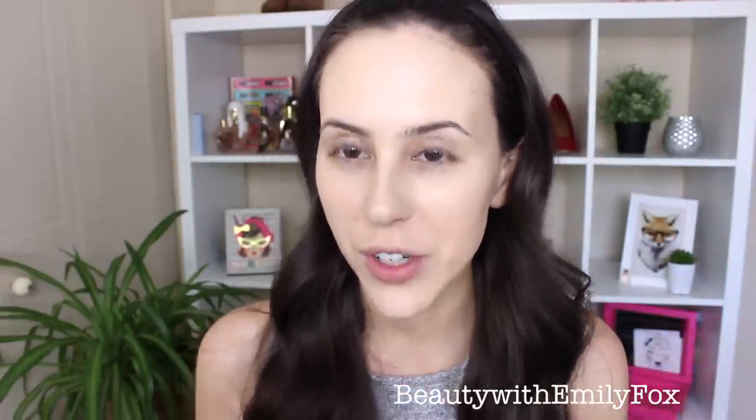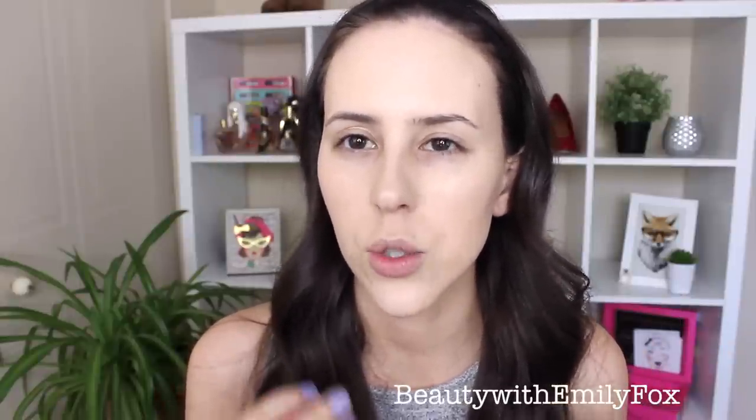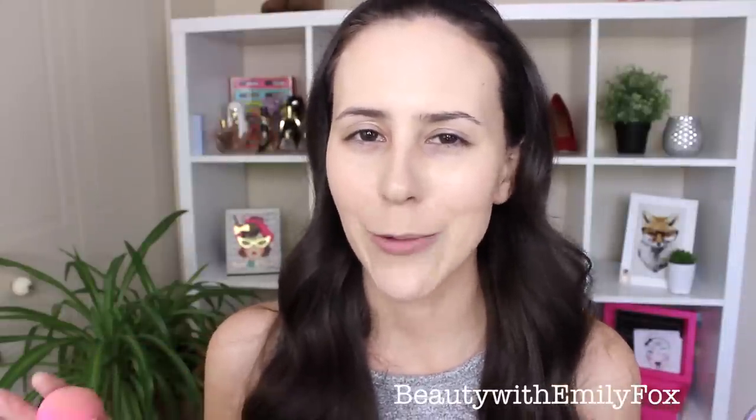First impression: it seems to give a good amount of coverage. The color range was a little tricky to find a perfect shade. Online swatches suggested Nude, but I tried Porcelain since it's safer, and once it oxidized it ended up being the best shade for me — Nude turned out a little too peachy. My face is a bit lighter than my body, so I'll just apply a bit of bronzer and call it a day.